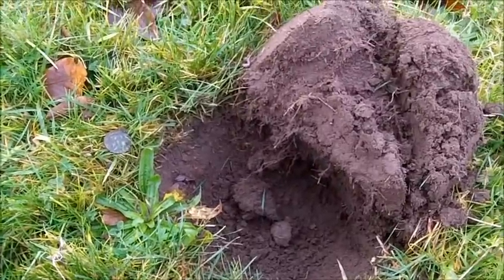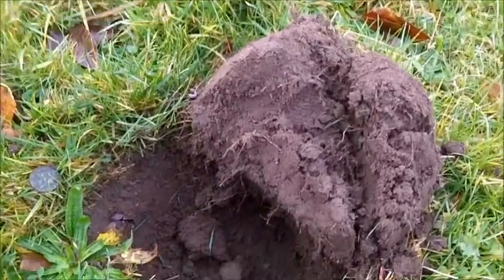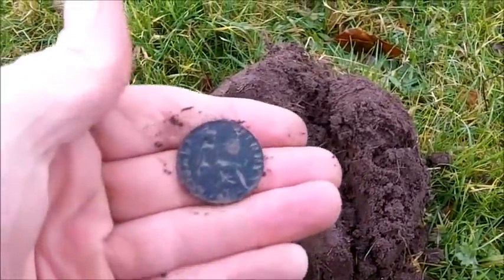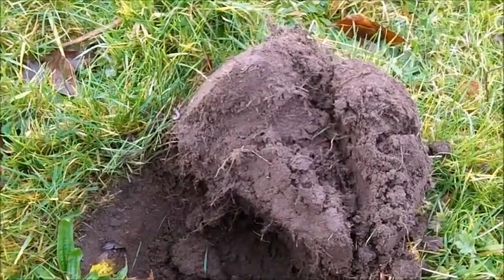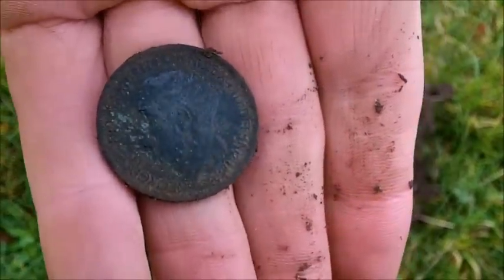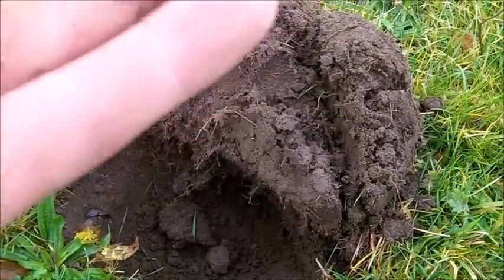Just got a 12-36, heading back to the cars but having a little go in this paddock - I've had a few coins out of here before, a few silvers. Just walked through the gate, got 12-36, and it's a halfpenny George V. That's cool - always happy when I don't blank.